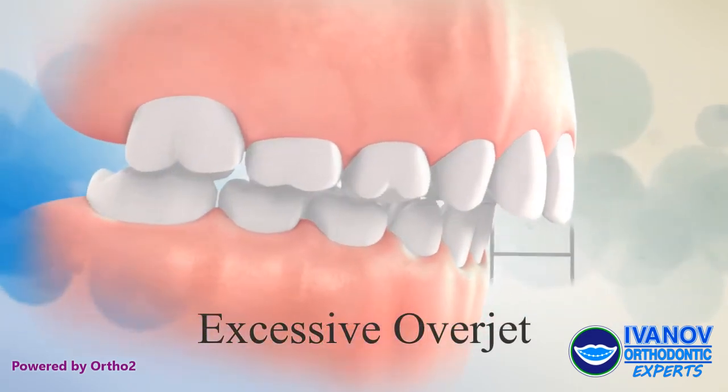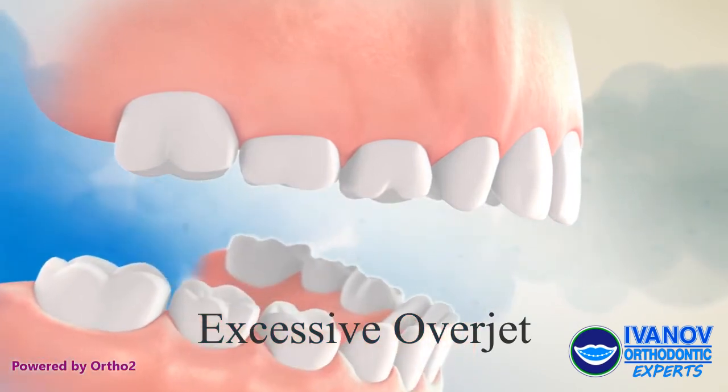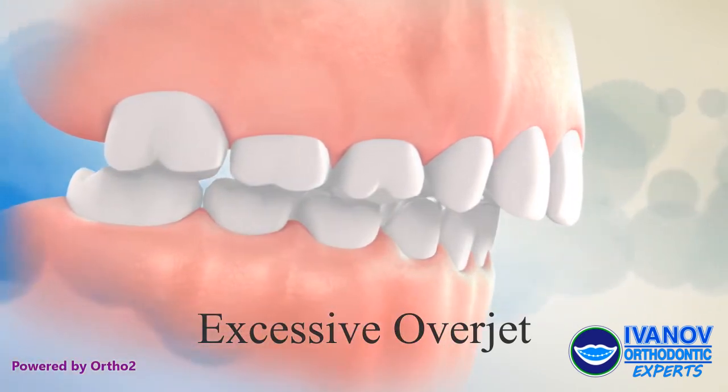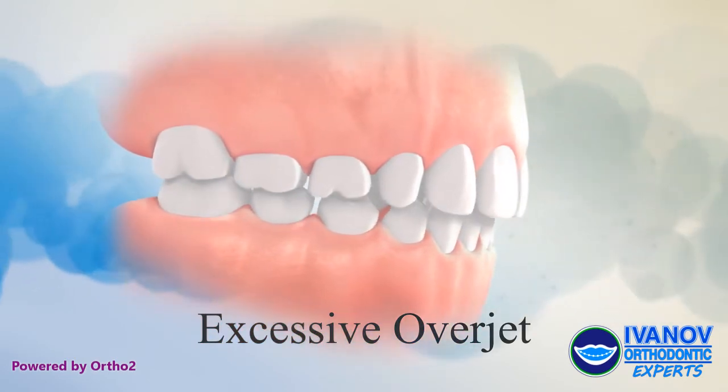Excessive overjet: In an excessive overjet, the upper incisors stick out or protrude too far in front of the lower teeth. If the overjet is large, the upper teeth are more prone to fracture or trauma.